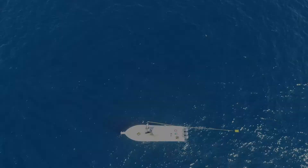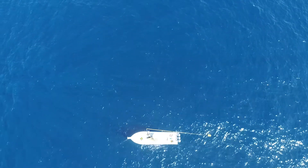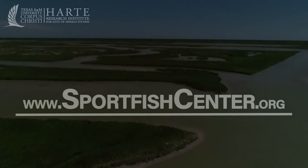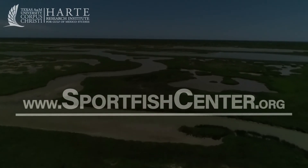We intend to use what we learned at the RGV reef to continue improving the effectiveness of future artificial reef deployments. For more information on the Sport Fish Center's other research, please visit www.sportfishresearch.org. Thank you.